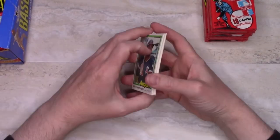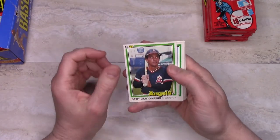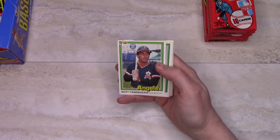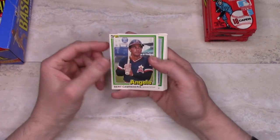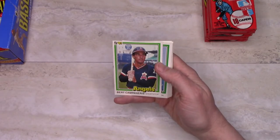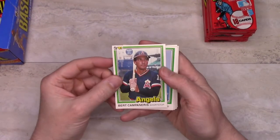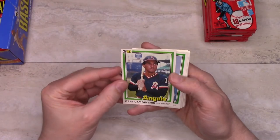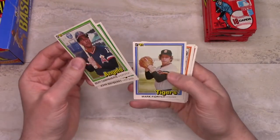I'm going to put aside the Hall of Famers, and I'll go through at some point to look and see if there are any other cards that might be worth grading. I'm still leaning toward maybe getting some cards graded, but I haven't fully made that decision yet. So we'll start out here — Bert Campaneris, John Mayberry, Mark Fidrych.